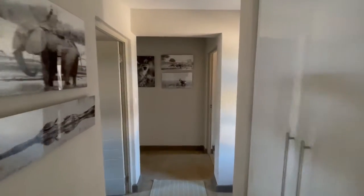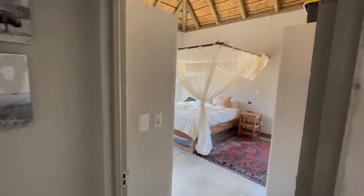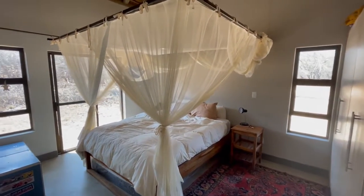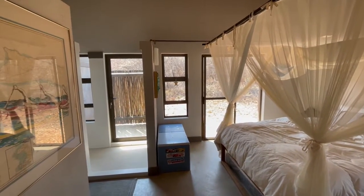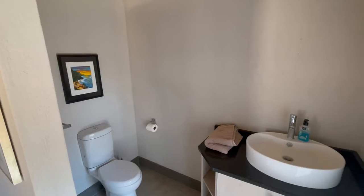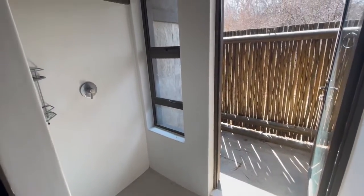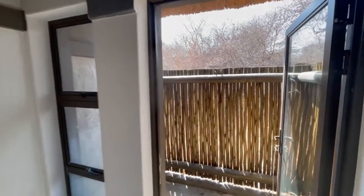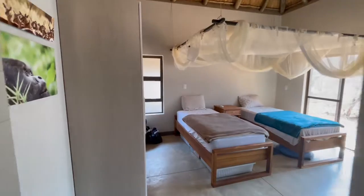Down a hallway off the main entrance sit two guest bedrooms. The first bedroom has a queen bed. All bedrooms have their own private bathroom inclusive of indoor and outdoor showers. The second bedroom has two twin beds.